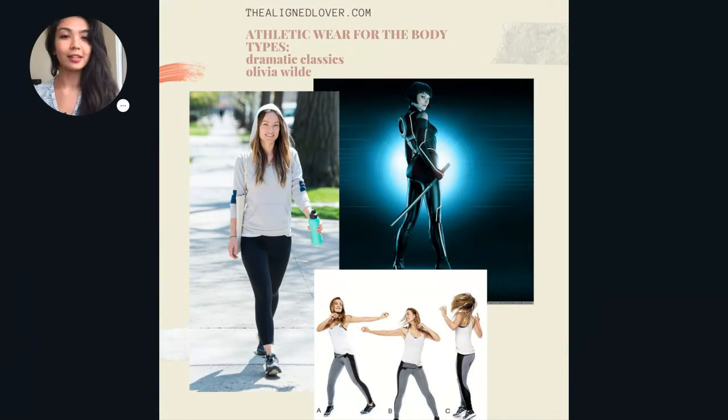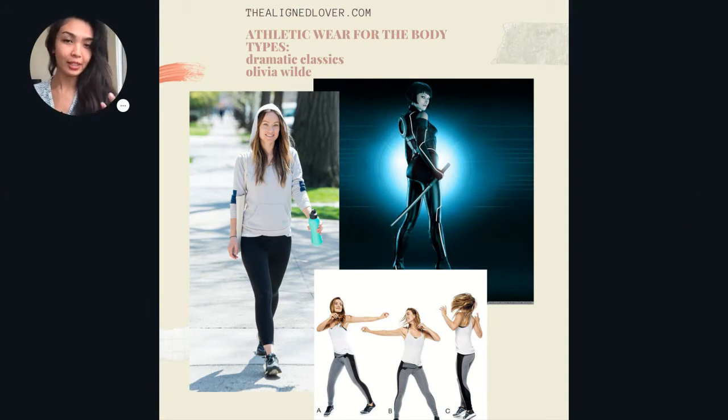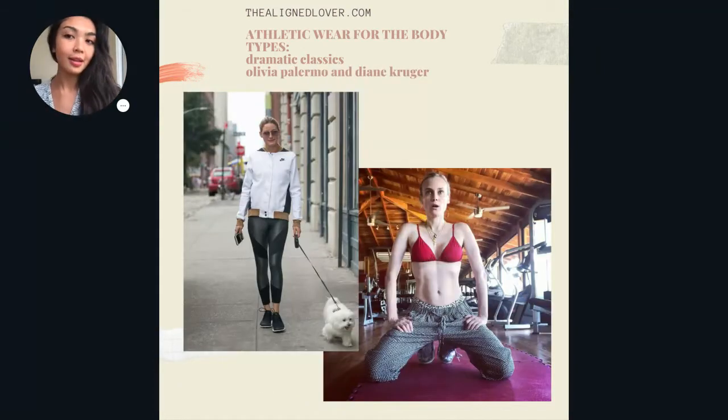Another example is Olivia Wilde — I have included a photo of her from Tron. It is also playing off of that kind of futuristic and action movie type gym wear, which I believe dramatic classics can pull off really well, especially if they tone it down a bit. It's still really practical and comfortable and it's a very confident look. And here are just two more examples: Olivia Palermo and Diane Kruger.